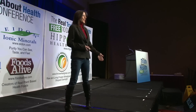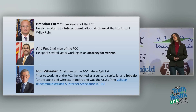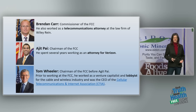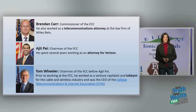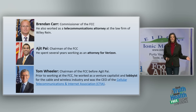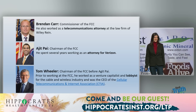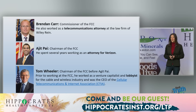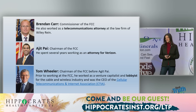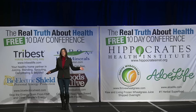This might explain some of it. Our FCC, who controls our guidelines and limits, is run by people who may have a conflict of interest. Brendan Carr, the commissioner, worked as a telecommunications attorney. Ajit Pai, the current FCC chairperson, worked as an attorney for Verizon. And Tom Wheeler, the chairperson before Pai, got the ball rolling on 5G — he was a lobbyist for the CTIA, the wireless industry. So it's like the fox guarding the hen house. Who's protecting us?